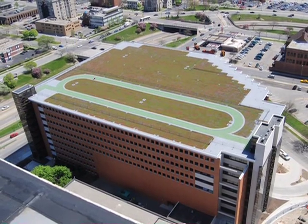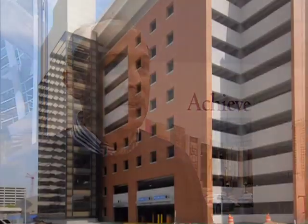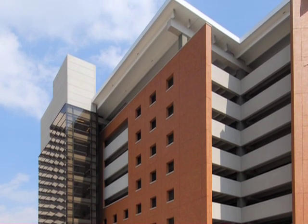The new garage is a sustainable project that also offers employees green space for walking. They're consolidating all their parking into one nine-story, 615,000-square-foot parking deck, which is primarily constructed of precast concrete with a lot of inlaid brick soaps.